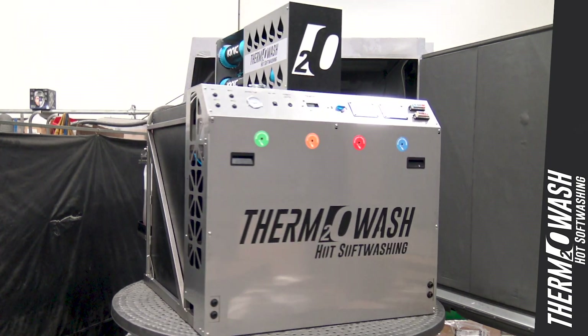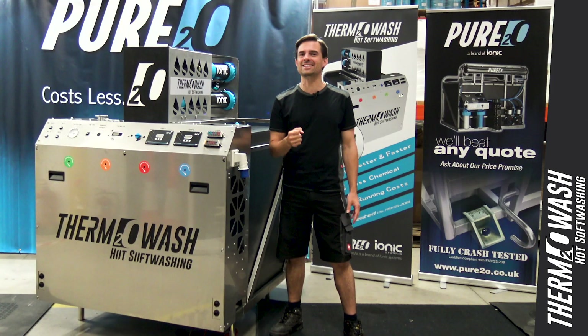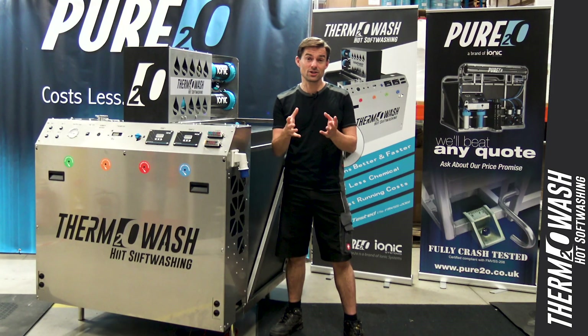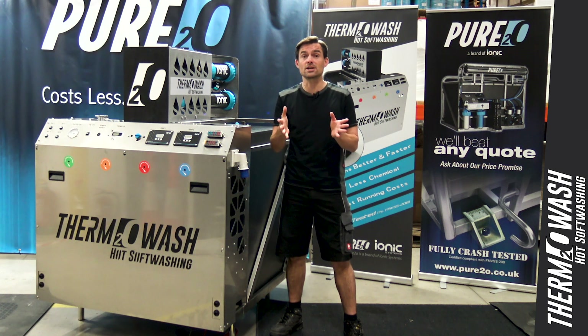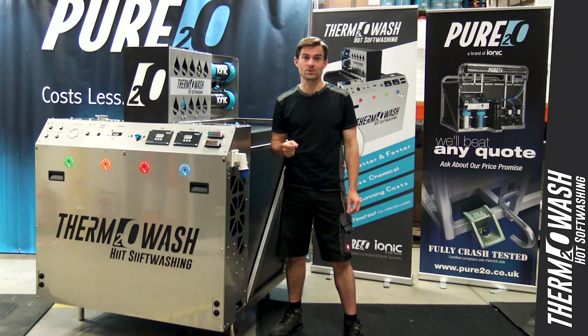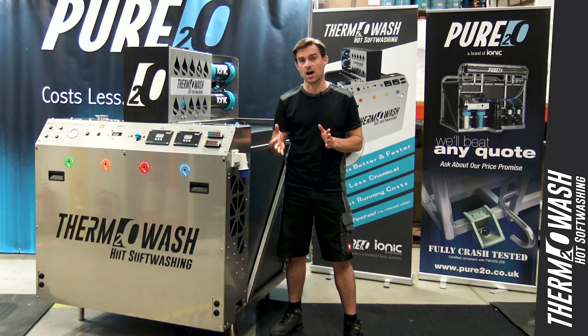This compact, space-saving machine delivers excellent window cleaning results, and due to the addition of heat it can supercharge your chosen cleaning solution and deliver the very best soft washing results, whilst also saving time and money spent on expensive chemical products.